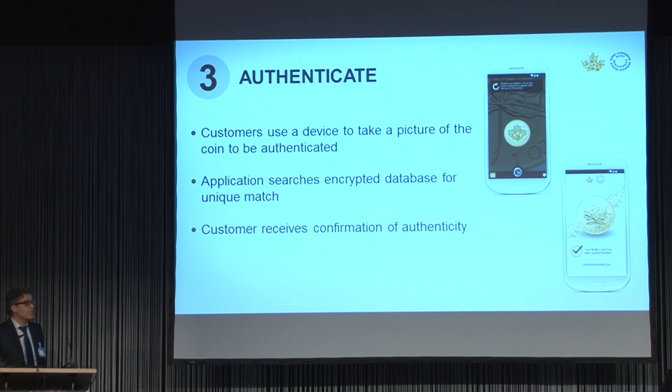We've completed extensive testing of this technology, both internally and through beta testing in the field with select distributors. And we're very excited and confident with this technology. At this point, I'd just like to show you a short video.